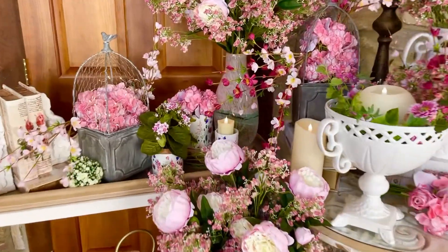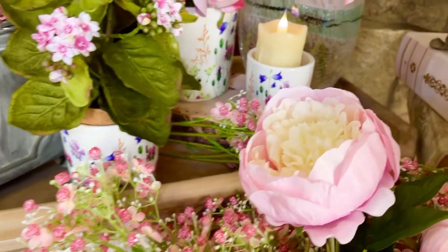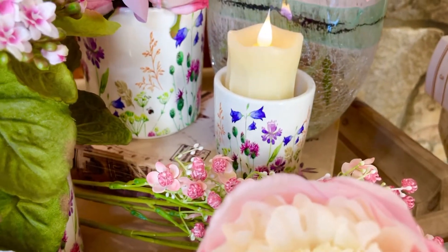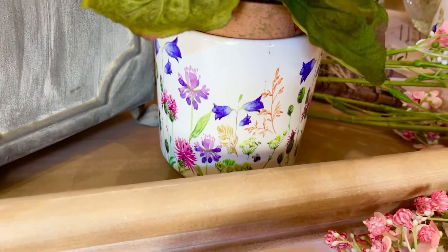Sometimes it's the simple little things that really make a space, like these beautiful little floral planters. Aren't these sweet? You get a small, a medium, and a large, and they all nest within one another when you're not using them, so they take up no space. They're just charming and whimsical and pretty.